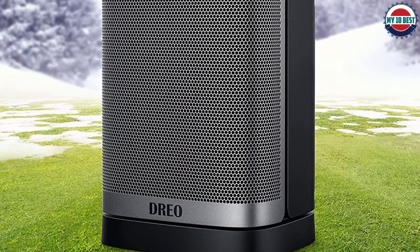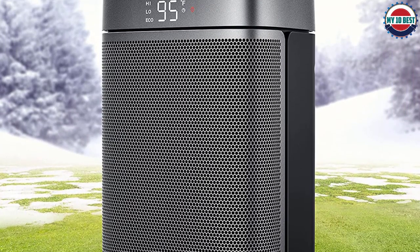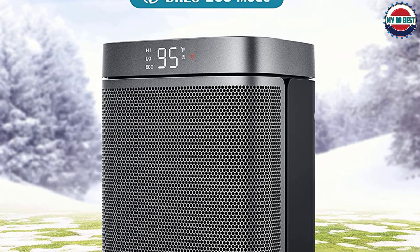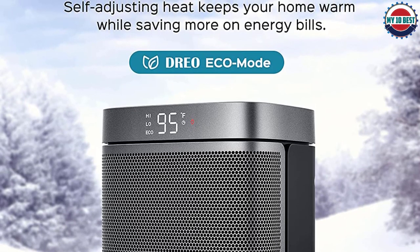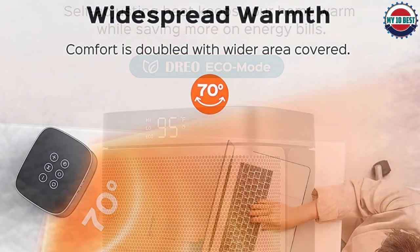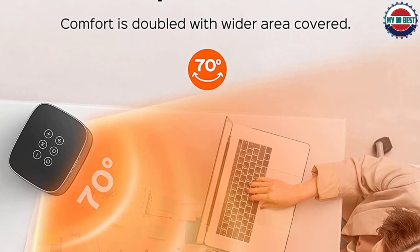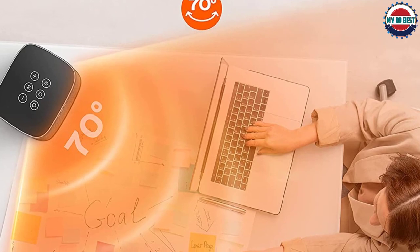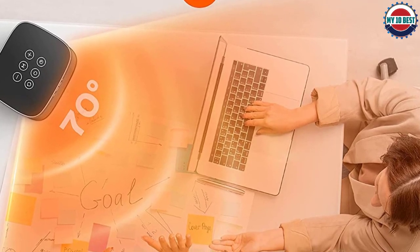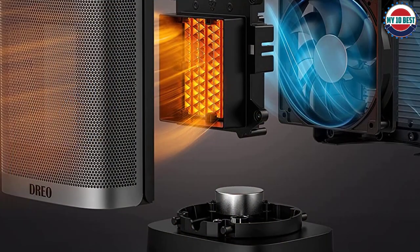The digital thermostat eliminates the guesswork of knob control, giving you full control. The smart LED display and full-featured control panel offer a variety of options to customize your heating. With the recessed design at the back, you're able to carry this portable heater wherever you go — kitchen, living room, bedroom, basement, garage, office, and more. The pre-installed dust filter blocks out dust, pollens, and airborne particles to give you clean warm air, and it's easy to remove and wash.